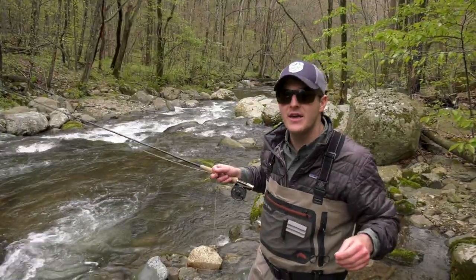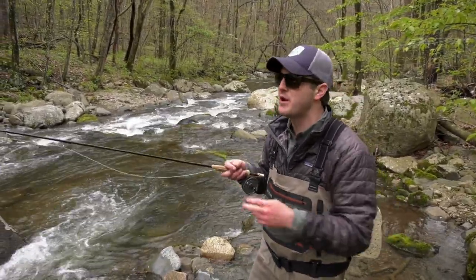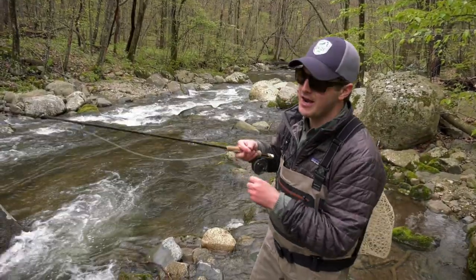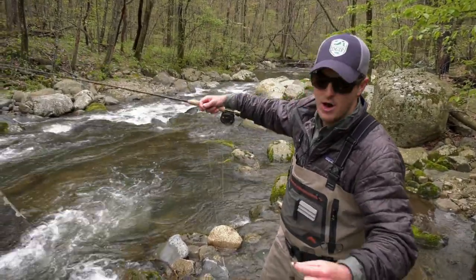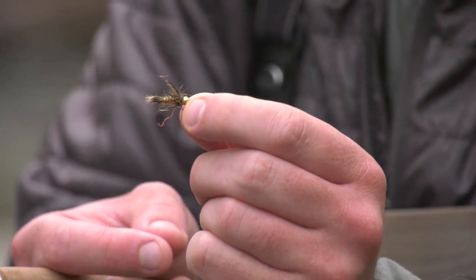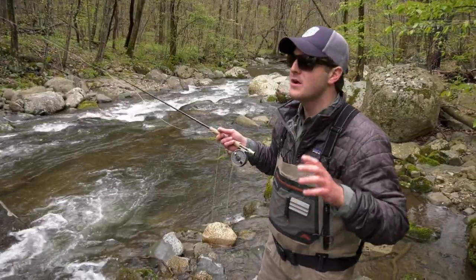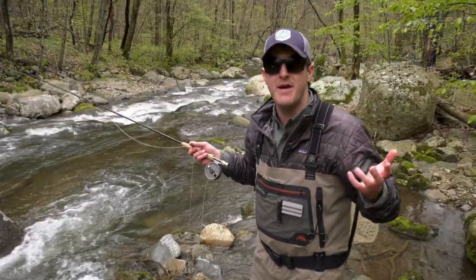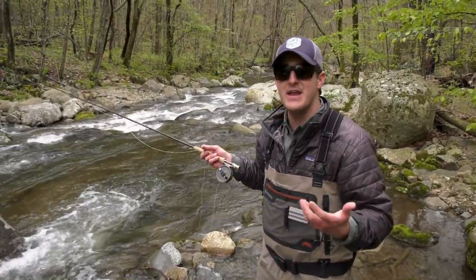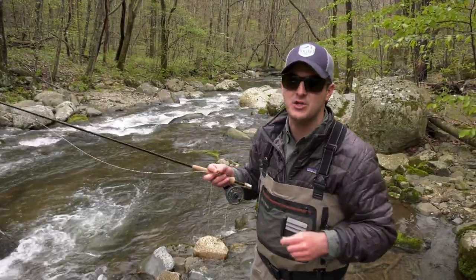Recent rains have given us some high flows on our mountain trout streams here in Virginia, which is actually nice this time of the year — it really spreads the water out. It's a fun time to fish dry droppers, so I've got a nine-foot 4x leader with a bushy Gray Wolf dry fly and a bead head Hare's Ear underneath. The dry dropper technique works well because it allows you to imitate mayflies hatching at the surface while that nymph underneath covers subsurface feeding fish as well.